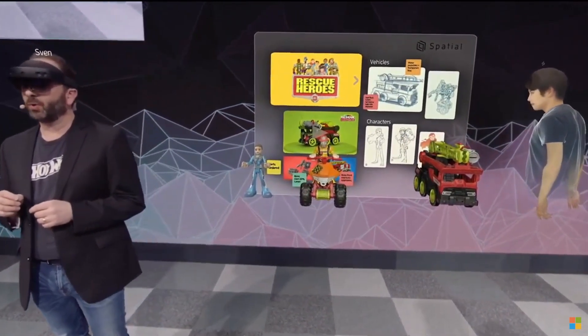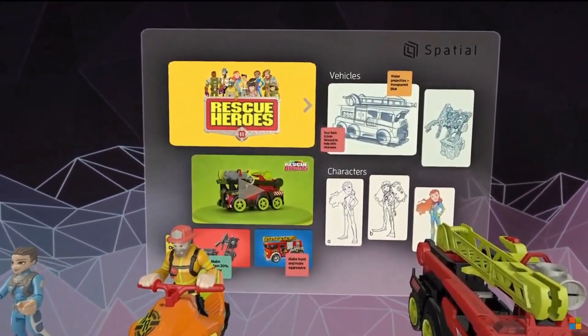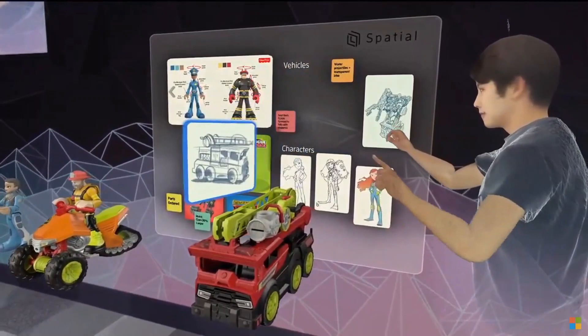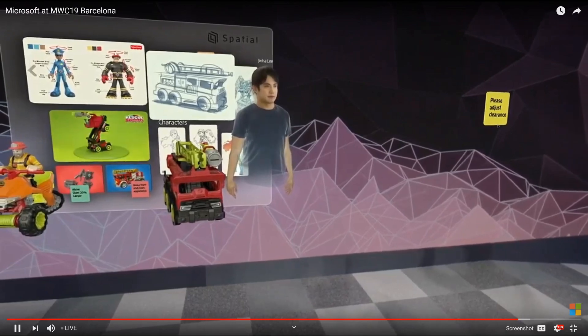When we're developing toys like this Rescue Hero fire truck here, we're able to pin up dynamic content on virtual walls, like this PowerPoint, for instance, or videos, or even concept art. Teams can now rapidly exchange ideas and create a shared understanding of what's going on in the same way.